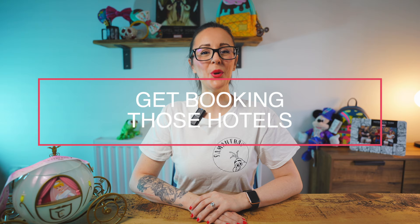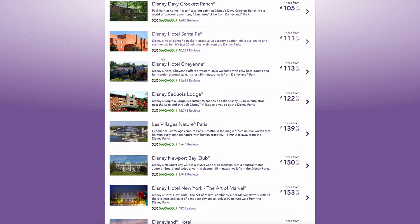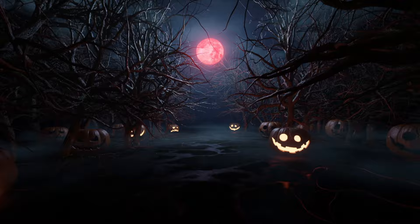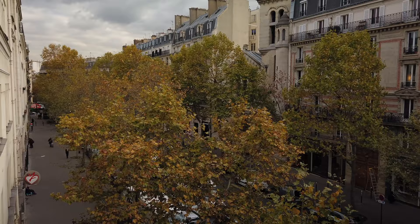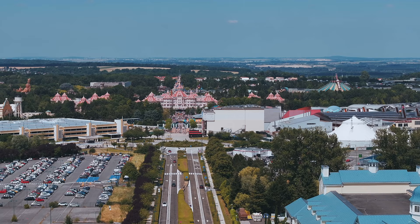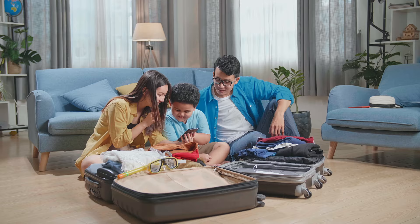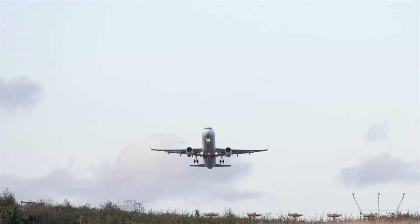Book your hotels as early as you can, meaning you may also avoid price hikes or missing out on the days you wanted. Popular dates get booked up really quickly, such as weekends, UK and European school holidays, and of course seasonal holidays like Christmas and Halloween. Even if you're not staying on site, this tip also applies to hotels around Disney. Don't forget to be as flexible as you can with your dates — moving them by as little as one day can save you a small fortune, meaning more money for merch, snacks, or even extra days on your holiday.